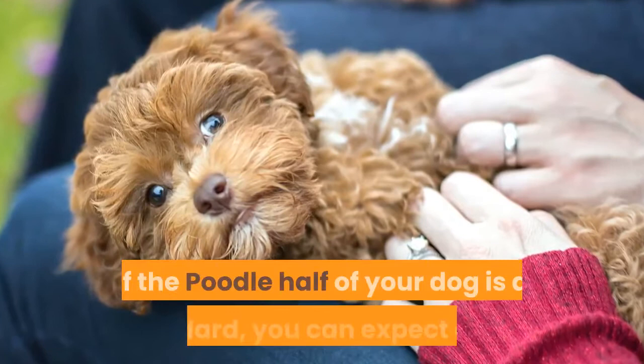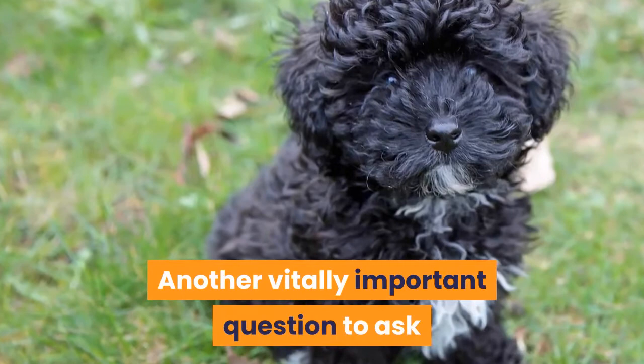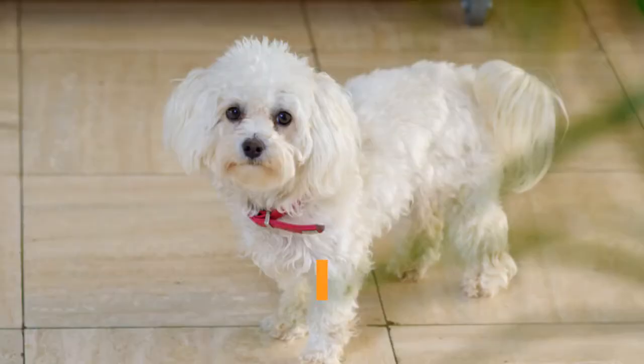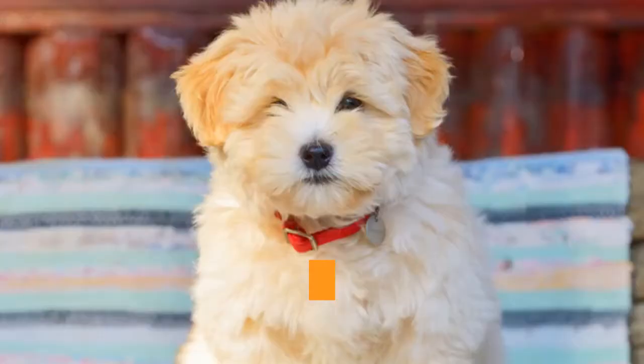Havapu Health and Longevity. Another vitally important question to ask before making a lifelong commitment to any dog is health and longevity. Some dog breeds live a lot longer than others, and some dog breeds are simply known to be genetically healthier than others. If you are interested in a Havanese Poodle mix, you will be pleased to learn that both purebred parents are traditionally long-lived for dogs.